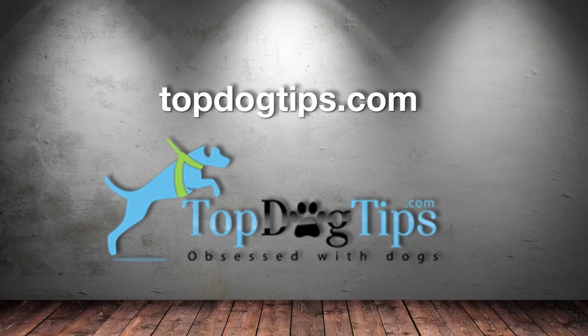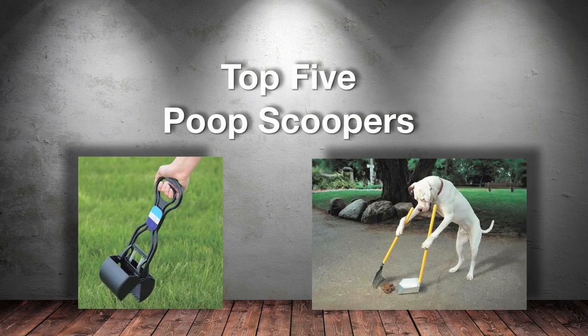Welcome to topdogtips.com. Today we're counting down our picks for Top 5 Best Poop Scoopers.